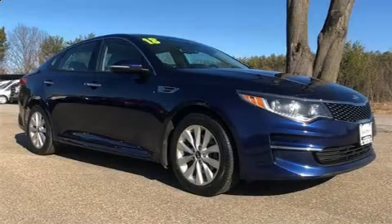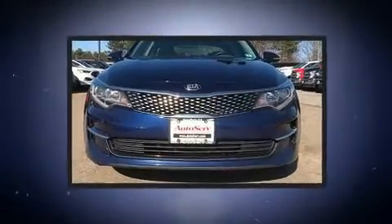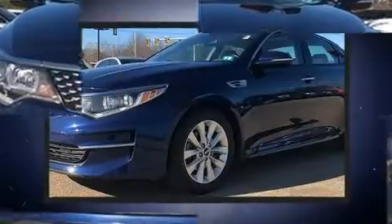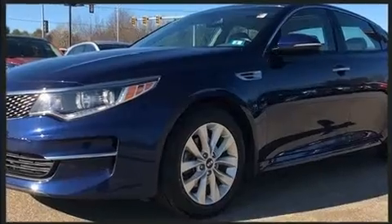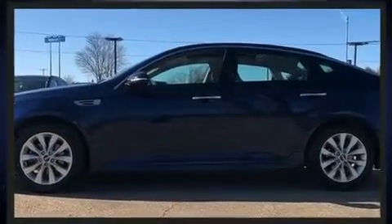The 2018 Kia Optima — this four-door, five-passenger sedan still has fewer than 30,000 miles. Smooth gear shifts are achieved thanks to the 2.4-liter four-cylinder engine, and for added security, dynamic stability control supplements the drivetrain.